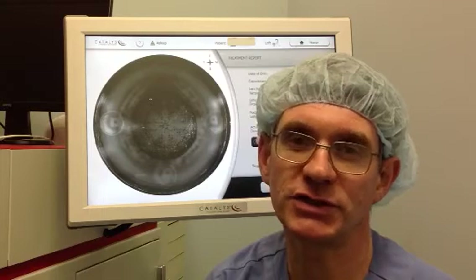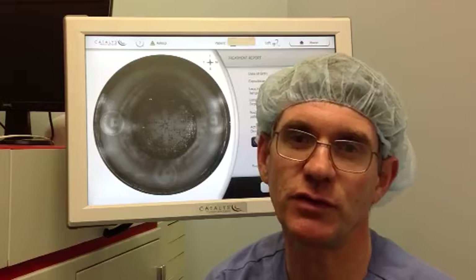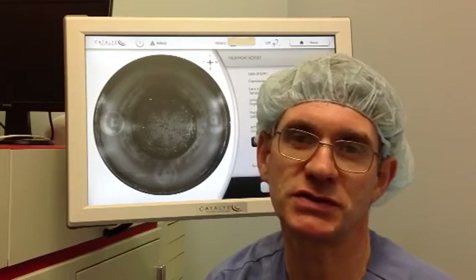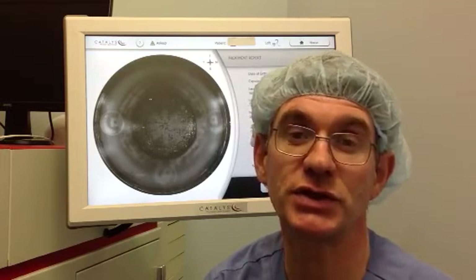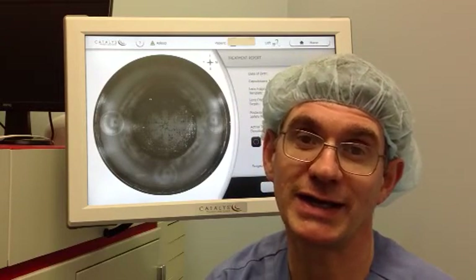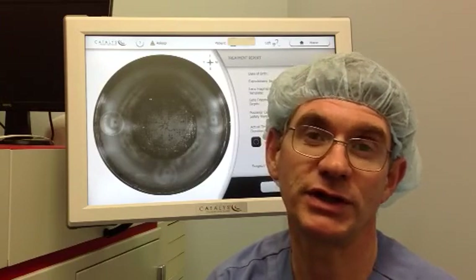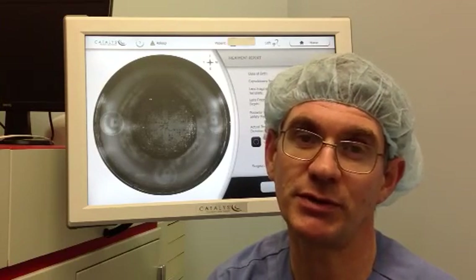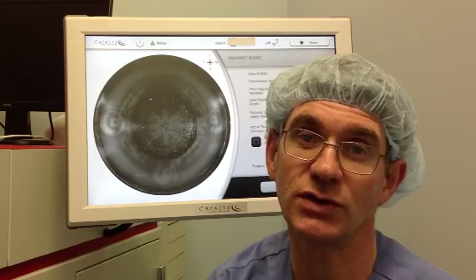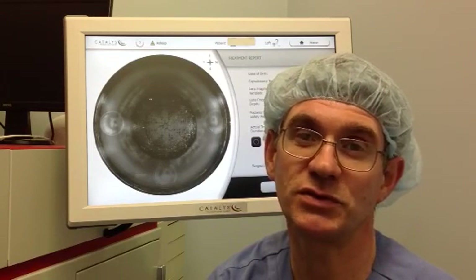If you'd like to share ideas about laser-assisted cataract surgery, I've set up an international forum called the International Society for Laser Cataract Surgery, which can be viewed at www.islcs.org. My own clinic's website is www.cataract.com.au. Good luck, and if I can help with any questions, it would be a privilege.